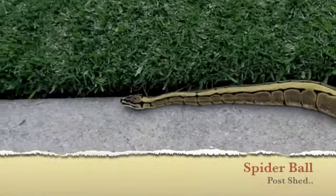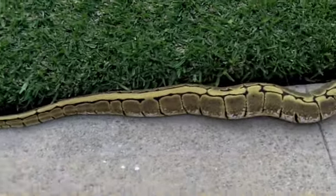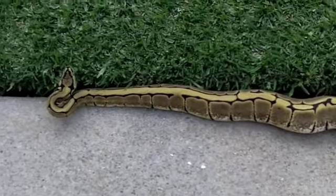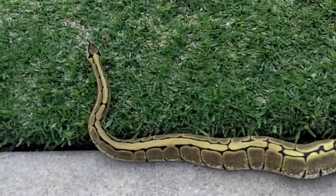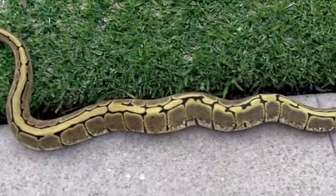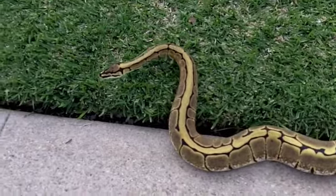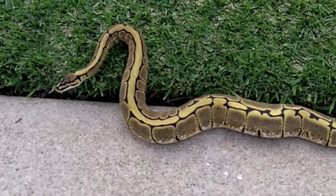What's up everybody, it's been a beautiful day so I decided to bring out the spider, and to top it off it's a post-shed video. She shed this morning, looks pretty good to me. I believe her colors are starting to get a lot darker, which is what I anticipated from her — just plain normal spider morph.